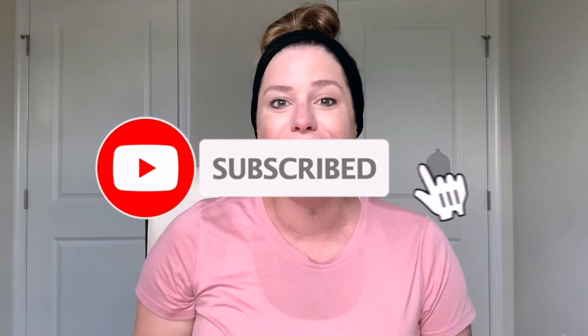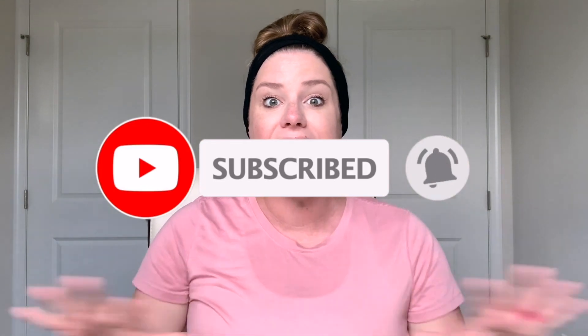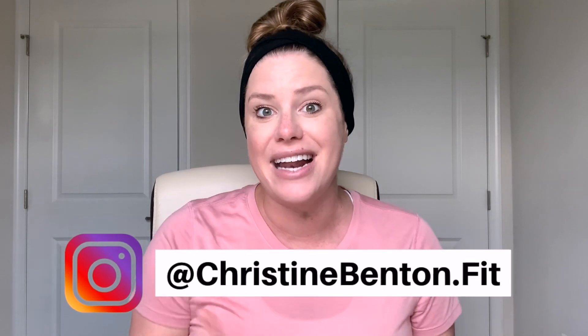Thank you guys so much for watching my week 37 pregnancy update video. I hope you've enjoyed following along on my journey through this first pregnancy. If you missed any videos, I'll link my entire first pregnancy playlist in the description below. I'll be back next week for the 38-week pregnancy update — hit subscribe, the like button, and the notification bell because baby could be here any day now. You can also follow me on Instagram for more day-to-day and real-time updates. See you guys next week, bye!